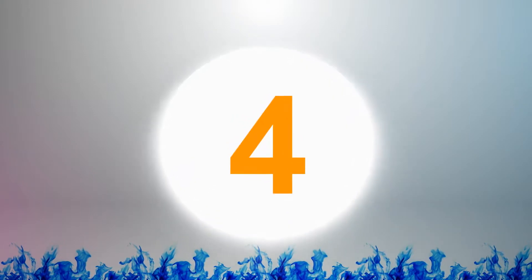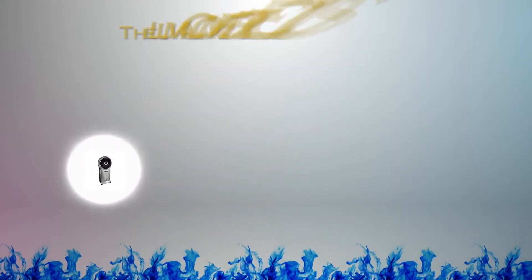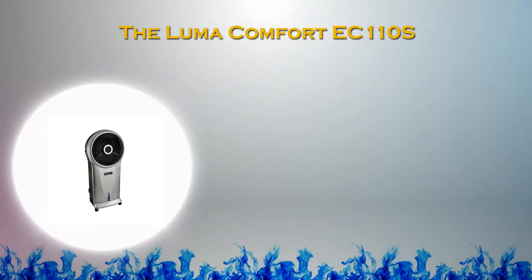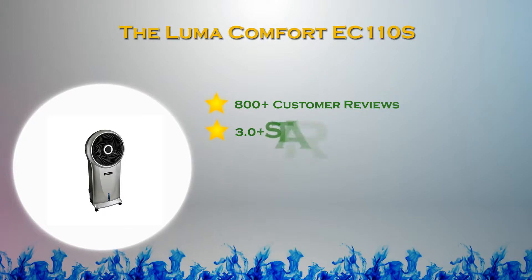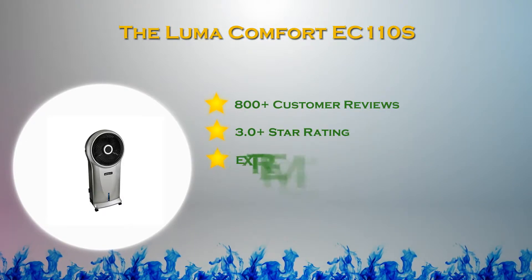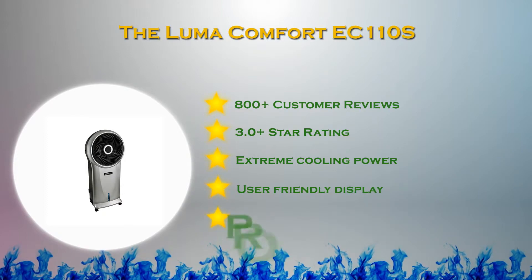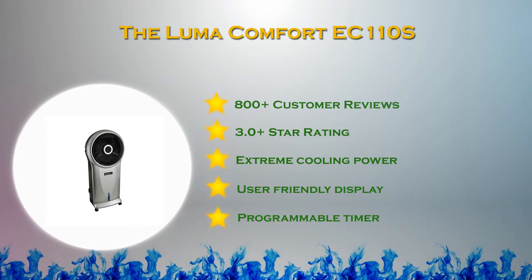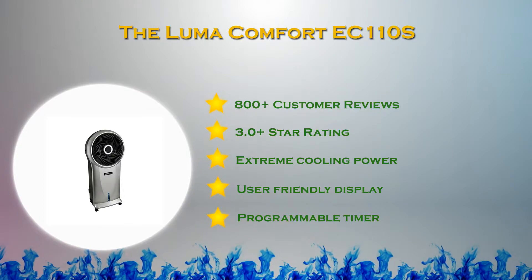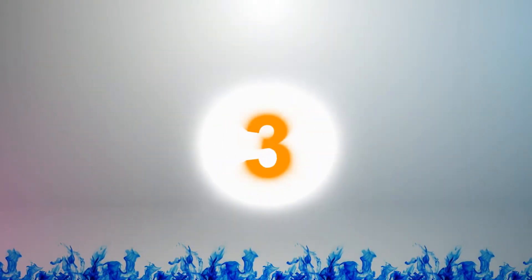At number four in our list, the Luma Comfort TC-110S is a portable and economical evaporative cooler that works as an air cooler, humidifier, and tower fan. Built with quality components and a stylish yet compact design, the Luma Comfort is able to effectively cool any small to medium-sized room in your home or office.